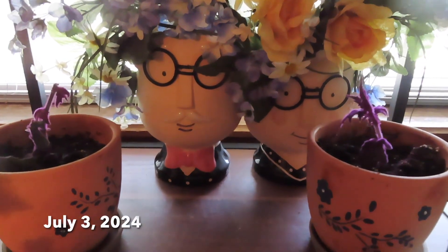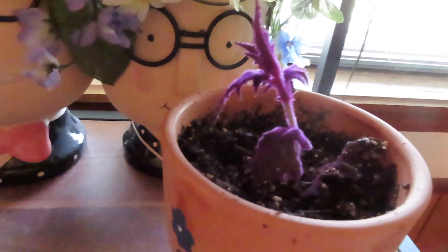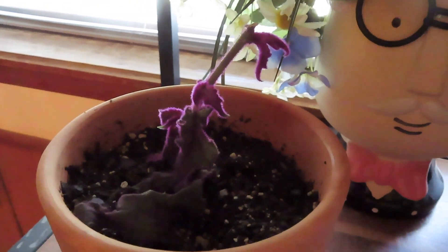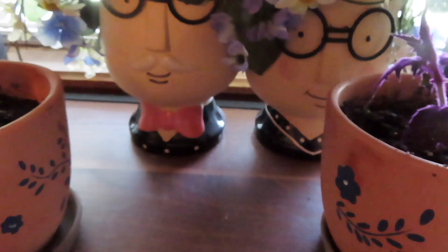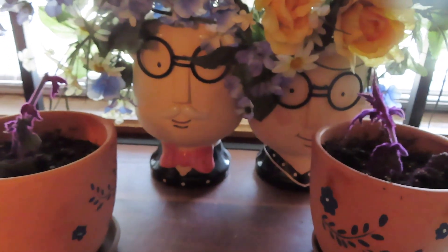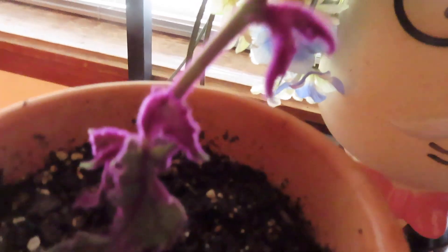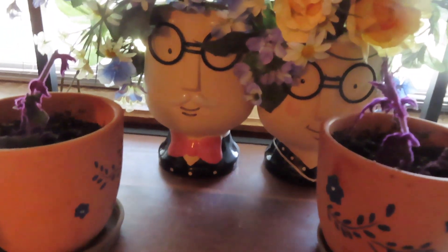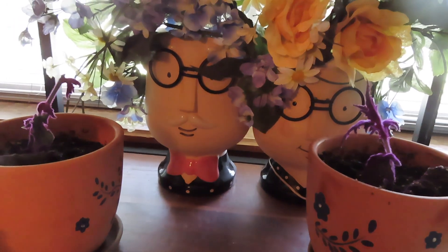Do you remember when I started these cuttings for my sister and my friend slash sister? That was actually June the 22nd when I started them, and you can tell that they've got their little root at least building, because these have stood up. They're not looking great though — they still have their little heads hanging down somewhat — but they have a little bit more time before Kathy and Susie get here. I hope they'll be looking so good that they'll be proud to take them. Just yesterday they looked so wilted I wasn't sure, but they have definitely stood back up on their own and are giving me hope.